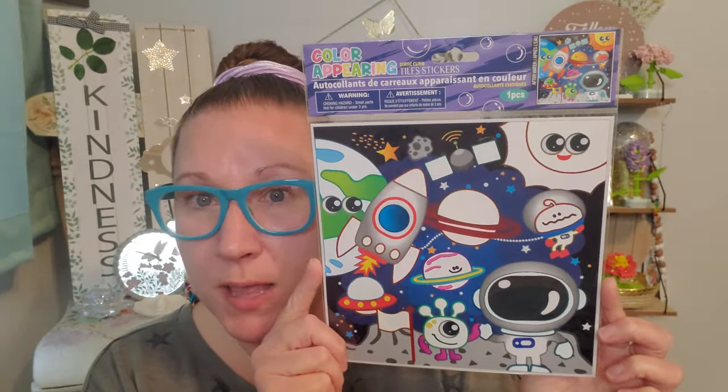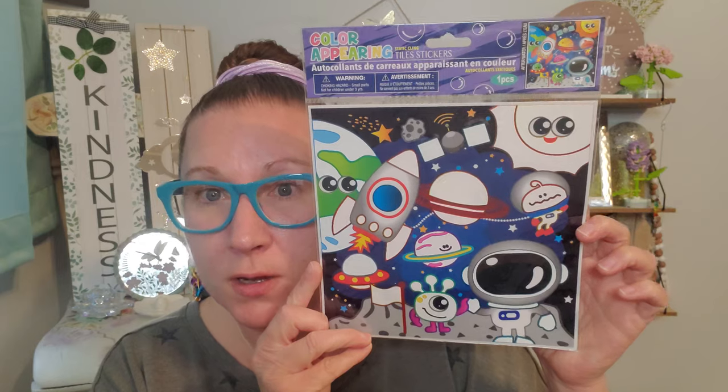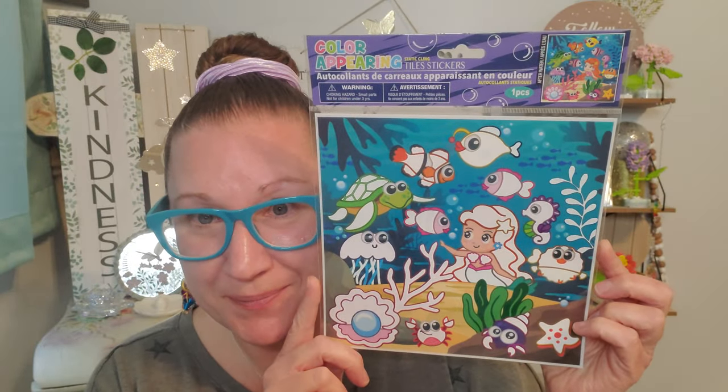Now I thought these were so darling. These are static cling tile stickers, color appearing. You'd put these in the bathroom, the shower, for the kids to play on and just look at, and that beautiful image is just fun to engage in. I think that this is really nifty, cool, and cute for a little ambiance in the tub for the kiddos. Then I got this one that is a mermaid ocean theme — super duper extra special. I picked both of those up, though there were a couple of other choices as well.